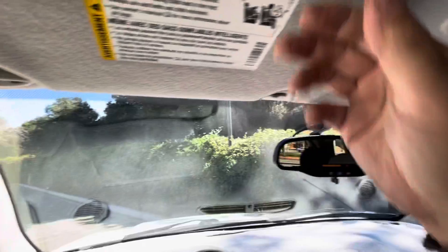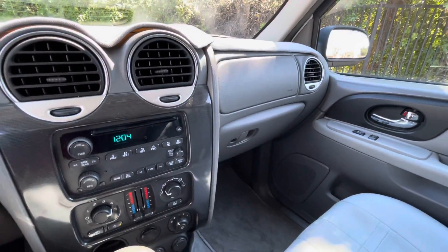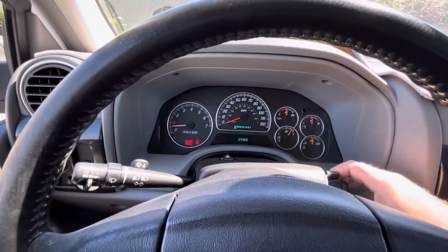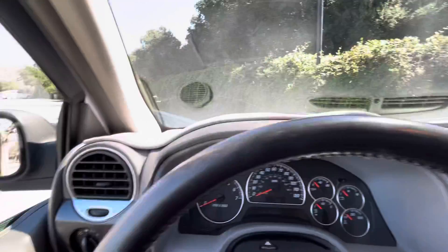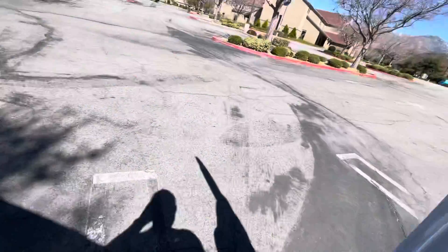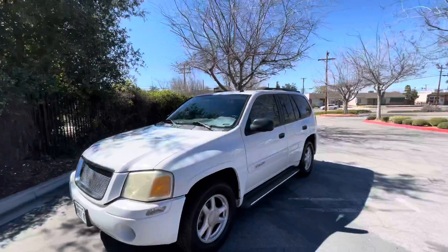My thing's just super clean. All the services are up to date — smog inspection, oil change, safety inspection.